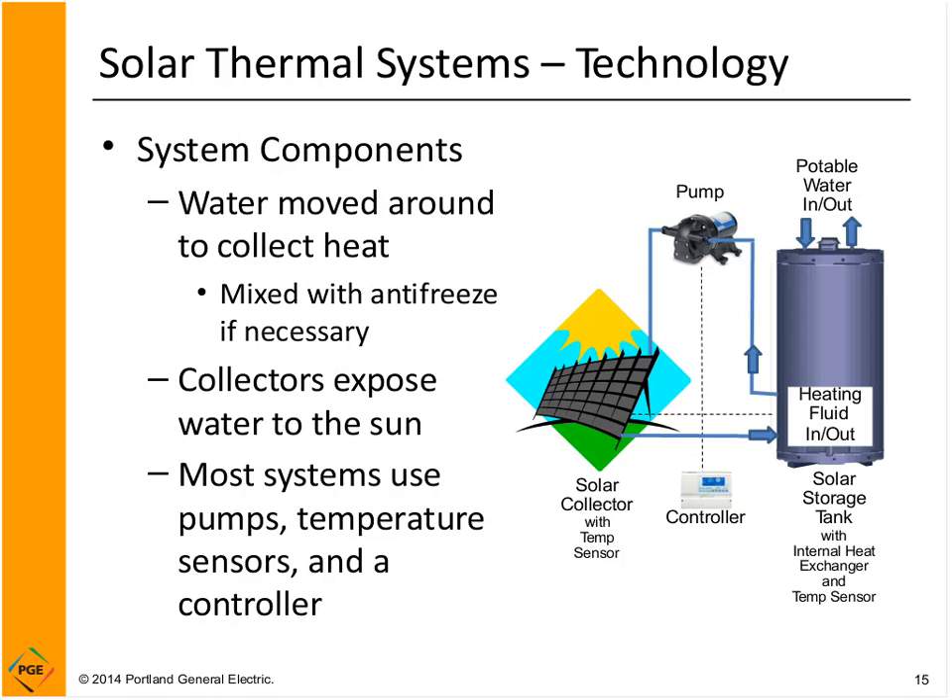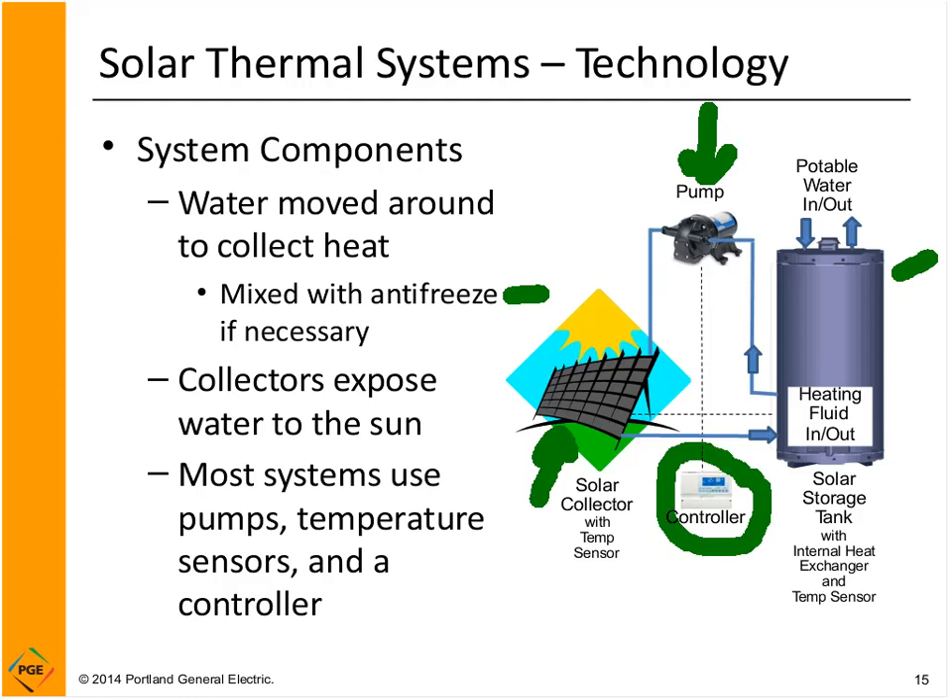How does solar thermal work? Most systems use water as a heat transfer fluid — water has a lot of capacity to hold heat. Because of freezing risk in our area, it's often mixed with antifreeze. You expose the water to sunshine in a collector, move the hot water with a pump, store the energy in a hot water storage tank, and control the whole system with a solar thermal controller. The only moving part is your pump. These systems today are really nice — they last a long time and are safe and efficient.